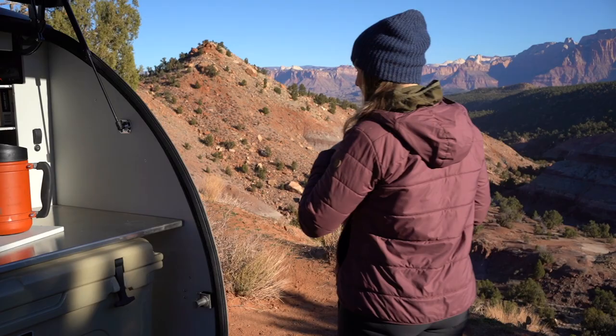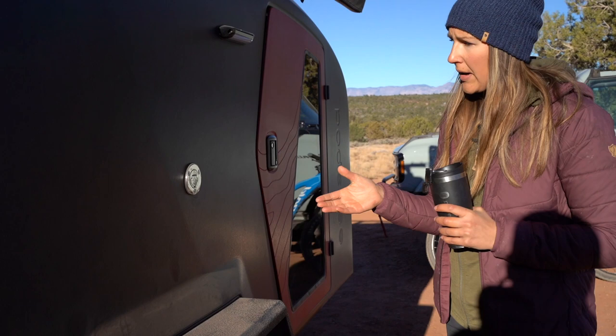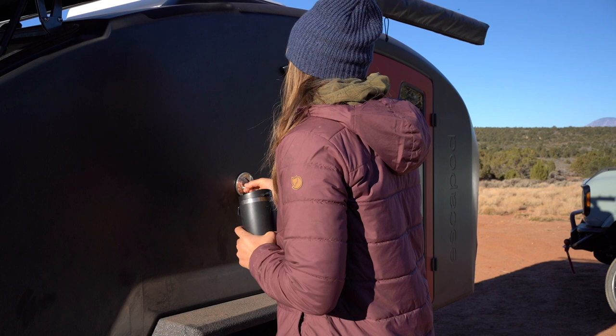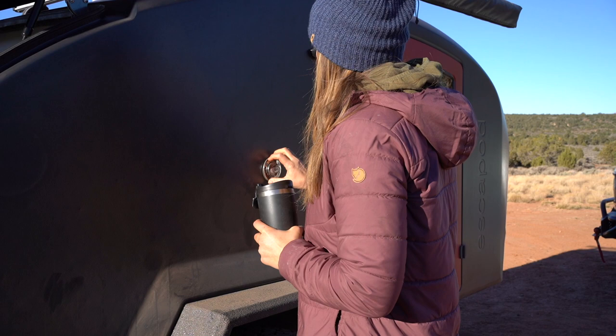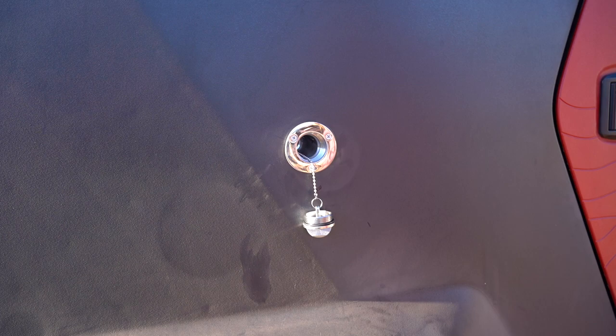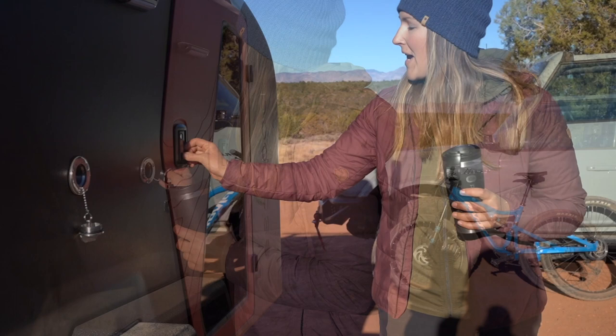Coming around the trailer, one thing I haven't really talked about in depth before is that we do have a gravity fill water tank. It is 20 gallons of usable water on board, but you can also easily refill this with a jerry can or a water jug. The nice part about that — if you're camping somewhere remote like Gooseberry Mesa — you don't want to take your whole trailer down to refill the water. You can make a day trip down with your car, leave everything set up at camp, and just pour water in here to refill your tank.